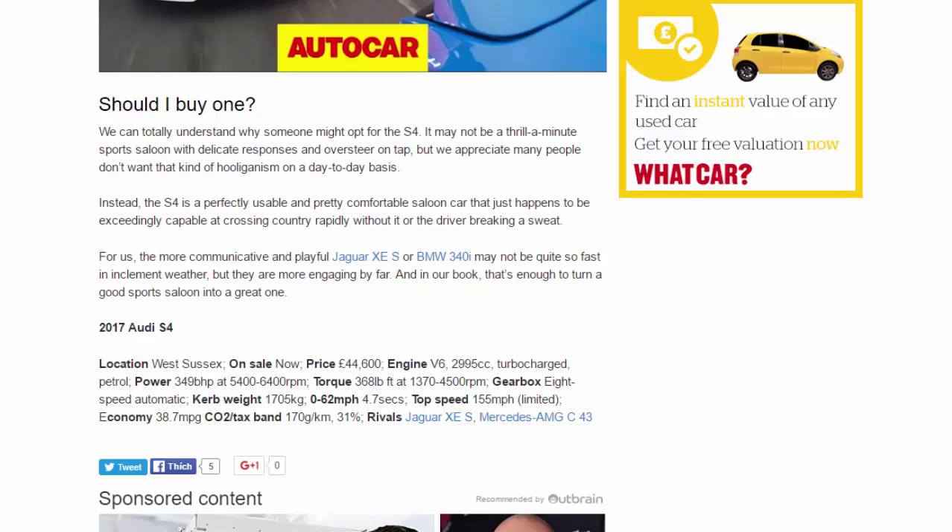Should you buy one? We can totally understand why someone might opt for the S4. It may not be a thrill-a-minute sports saloon with delicate responses and oversteer on tap, but many people don't want that kind of hooliganism on a day-to-day basis. Instead, the S4 is a perfectly usable and pretty comfortable saloon that just happens to be exceedingly capable at crossing country rapidly without the car or driver breaking a sweat.